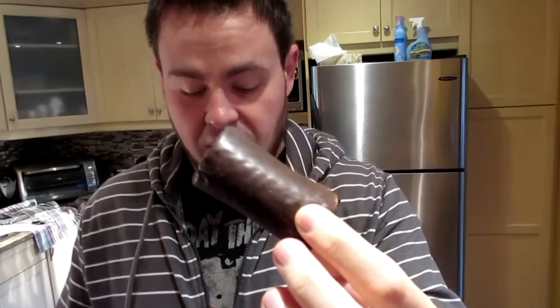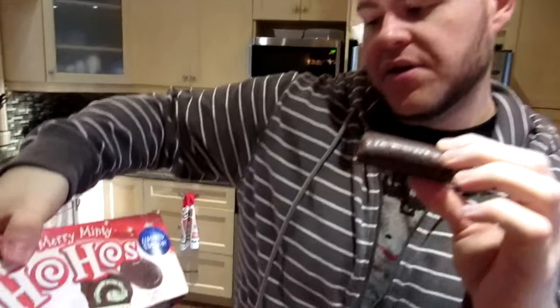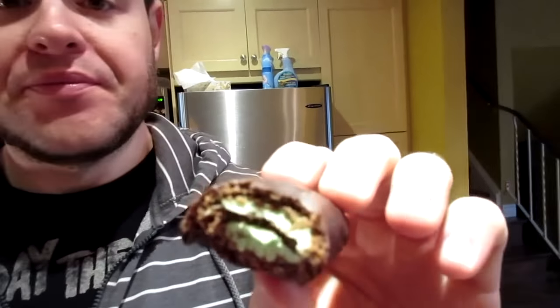Oh, these are little minis — they're cute! We have something similar in Canada called Swiss rolls, but we don't get different flavors — they just have white cream filling. So you're getting a nice chocolate-covered chocolate cake kind of roll, and these are supposed to have some green mint. If you've ever had those after-eight mints — that's what it tastes like. Really, really good.